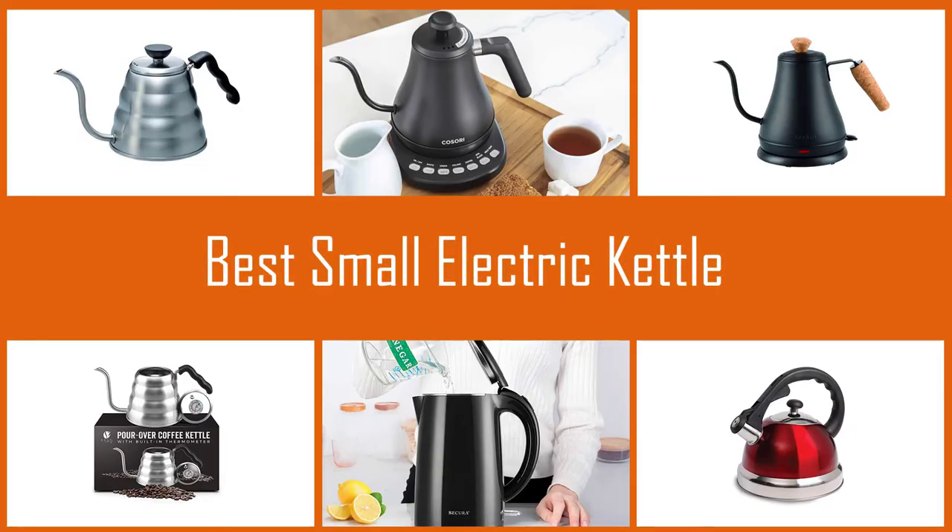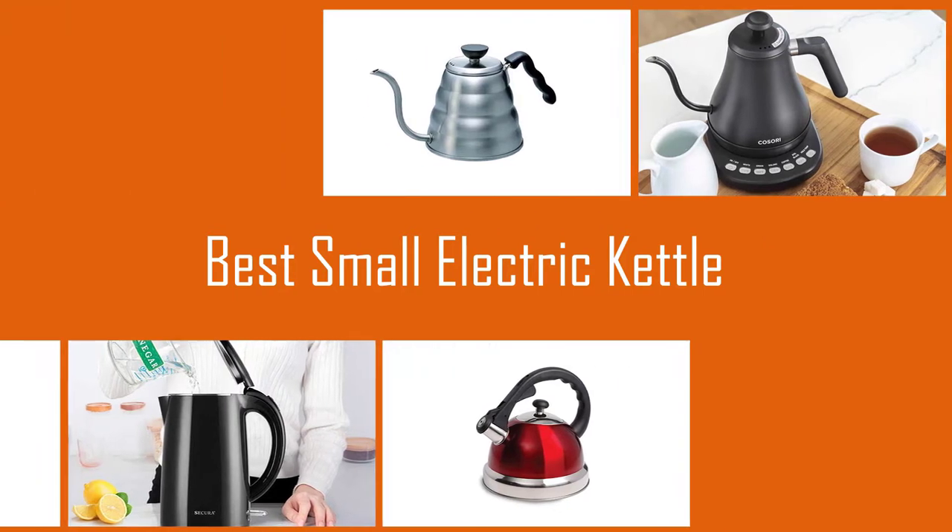A good electric kettle boils water quickly and is energy efficient. Here we share seven of the best small electric kettle reviews.